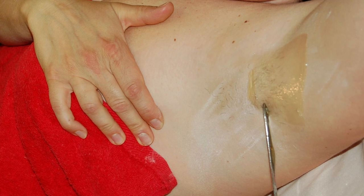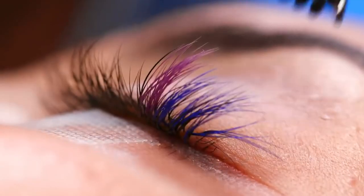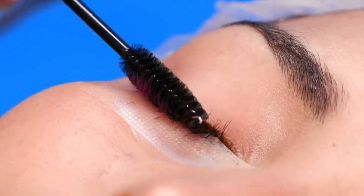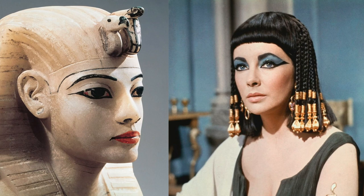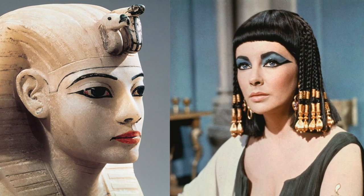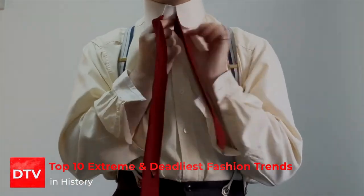A lot of modern fashion trends can be painful and uncomfortable, such as bikini waxing or plucking the eyebrows. Still, if we look back to the beauty practices of the past, these modern fashion trends seem like child's play by comparison. So, let's jump into today's video, as we have our list of top 10 extreme and deadliest fashion trends in history.